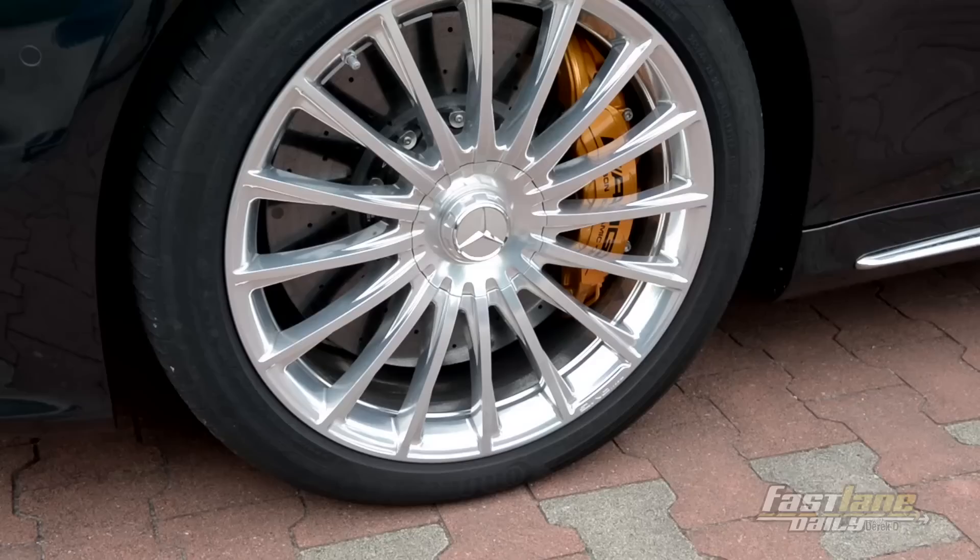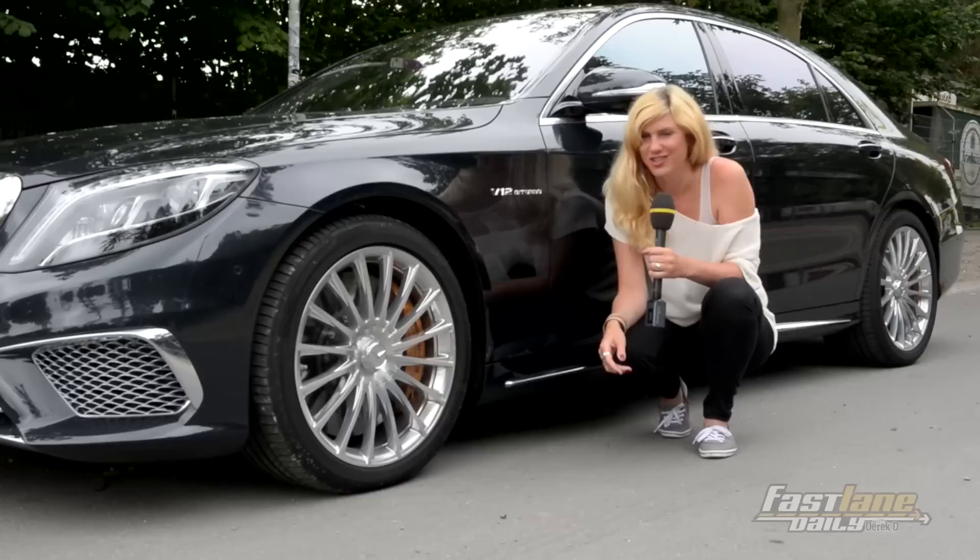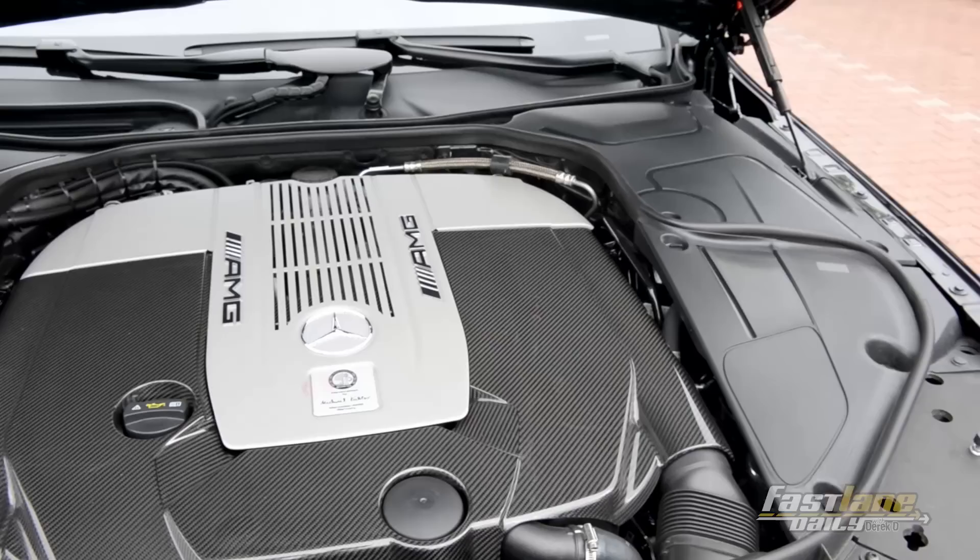Let's have a look at the side of the S65 AMG. Here you find 20-inch LO wheels, very strong carbon fiber ceramic brakes, chrome side seals of course, and I think one of the most important badges — the V12 Bi-Turbo badge. And talking about this badge, I think it's time to have a look underneath the hood.